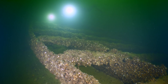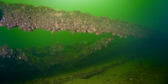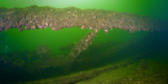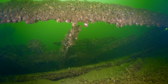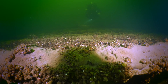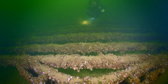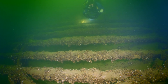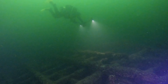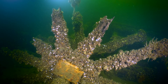The deck planking is long gone, but the wooden beams that comprise the frame of the boat are still intact. Nobody knows exactly when this boat was built or sank, but given the general time frame that horse ferries were used, we know the wreck is probably at least 150 years old. Given their age, the paddle wheels don't look too bad — they still look like paddle wheels.